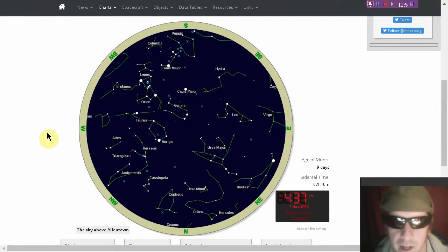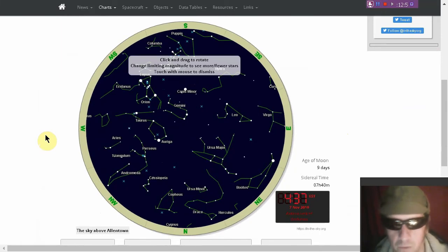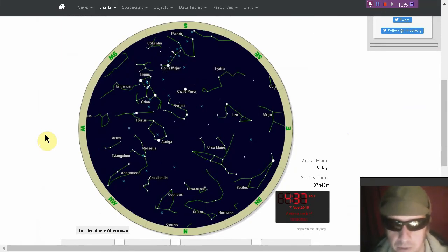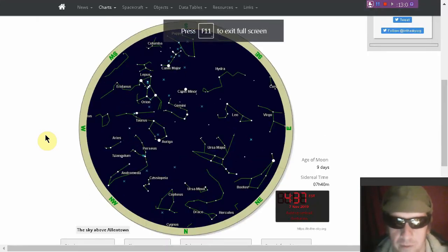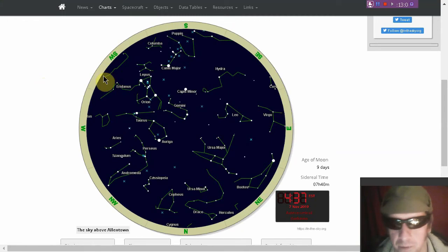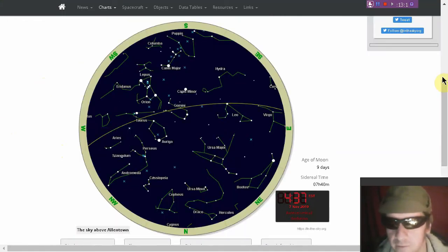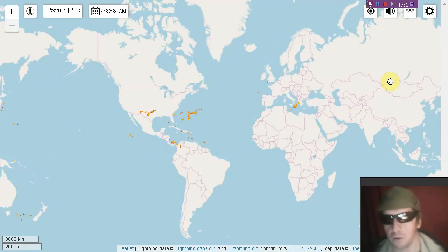Are you interested in where stuff is above your head? Would you like a star chart? Check out in-the-sky.org. Go up to charts, click on all-sky charts, put in your location, and I like to draw in the ecliptic. In-the-sky.org — highly recommended.